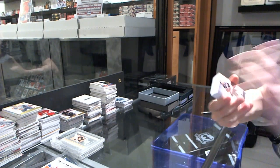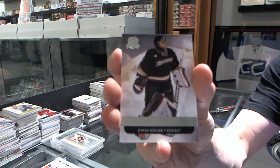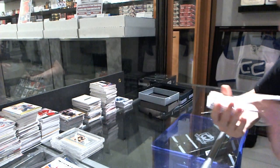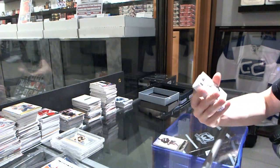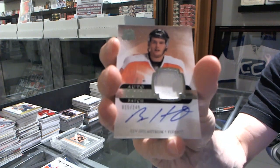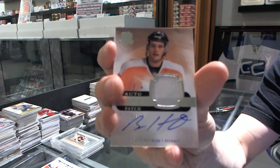Base card number 249 for the Anaheim Ducks, Yonis Hillard. We've got a one-color rookie patch auto number 249 for the Philadelphia Flyers, Ben Holmstrom.